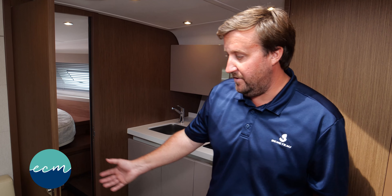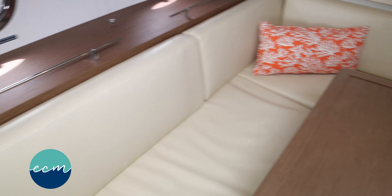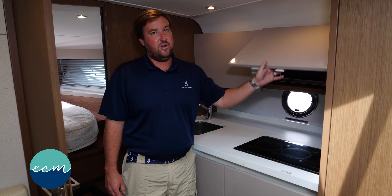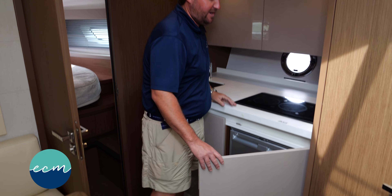First thing you'll notice to the port, we have an oversized dinette for the family to have dinner. To the starboard we have our down galley, which features a two-burner cooktop and microwave that's hidden behind a cupboard, as well as a refrigerator that's hidden behind the door as well.